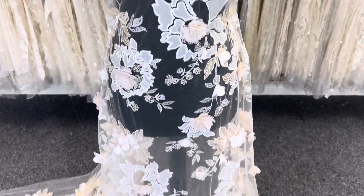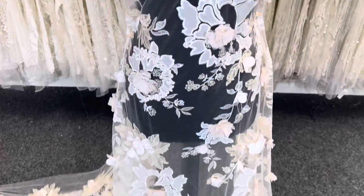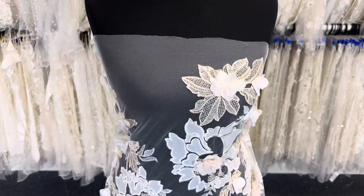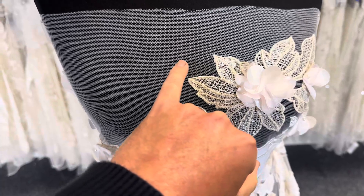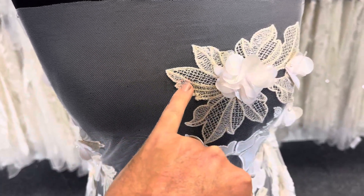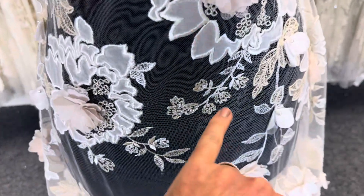Good morning from Bridal Fabrics. This is a stupendous lace called Aracita, which is an embroidered ivory tulle base with embroidery in champagne and ivory.